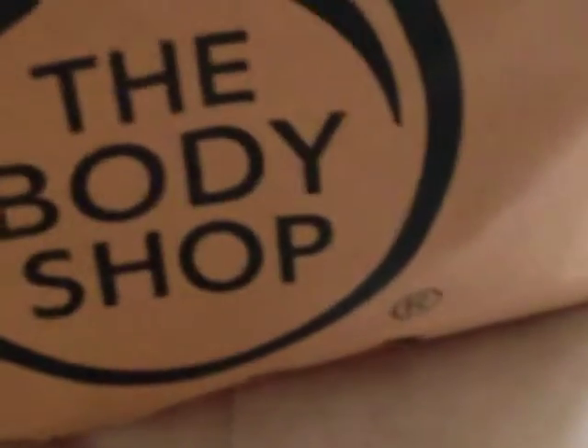First thing I got is this mango body scrub and it's a big massive container. It smells divine and I can't wait to use it in the shower. You can see the price on it — it was $25 reduced to $15.95 and reduced again to $12.50, so it was half price. I probably wouldn't have paid full price for it but if I love it I would definitely repurchase it and maybe try some of the other scents. That was the main thing that I got.